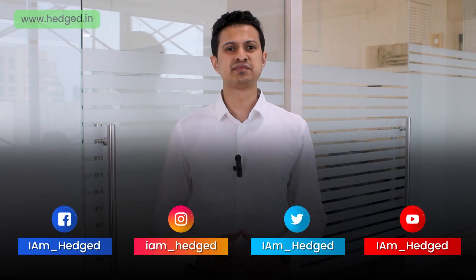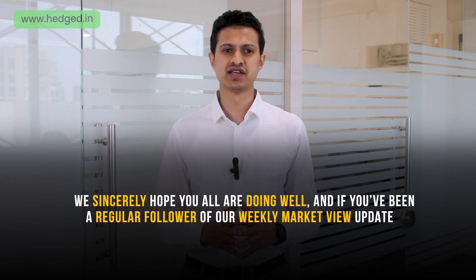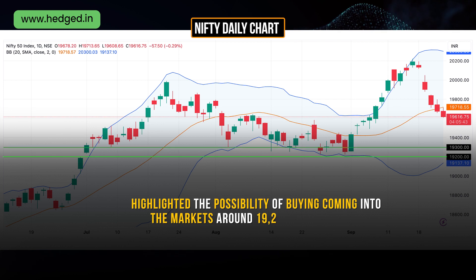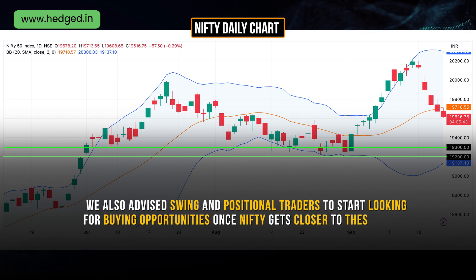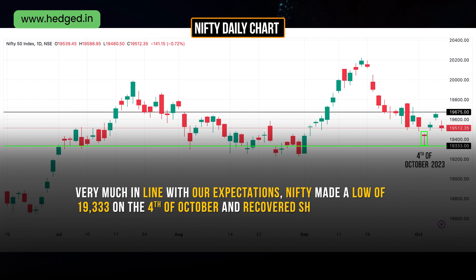Hello friends, and welcome back to another update of our Market View video series. We sincerely hope you all are doing well. In our last update, we expected the markets to go further down and highlighted the possibility of buying coming into the markets around the 19,200 to 19,300 levels. We also advised swing and positional traders to start looking for buying opportunities once Nifty gets closer to these levels. Very much in line with our expectations, Nifty made a low of 19,333 on the 4th of October and recovered sharply to close at 19,675 on the 6th of October.